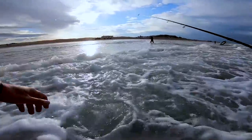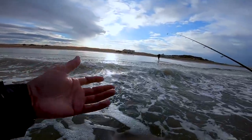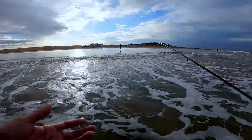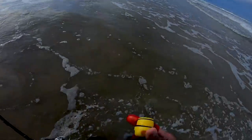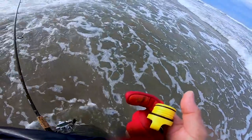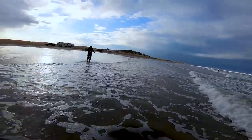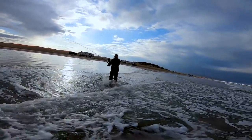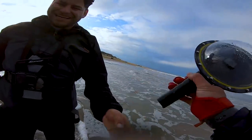Oh my gosh, I was so scared. Martin found it. I just bought this new piece of equipment — what you guys have been seeing in the footage — and I have it attached to my belt right here. It's a screw, and it unscrewed. I was thinking worst case scenario it got swept into the ocean. So good. You almost didn't see that cool footage. Thank you Martin, we got it.